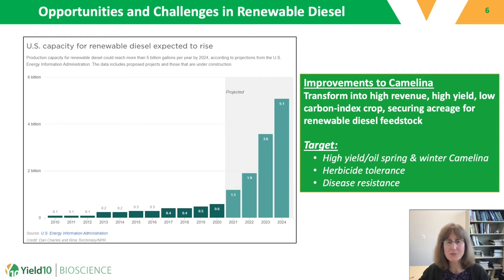Markets are driving a tremendous need for oil to supply projected biofuel capacity in the U.S., which is expected to reach 5 billion gallons by 2024. It will take a lot of oil to supply this projected capacity, and camelina has the potential to play a significant role. Today I will focus on Yield 10's efforts to increase oil content for the purposes of biofuel production, with a focus on achieving increased oil content through genome editing.